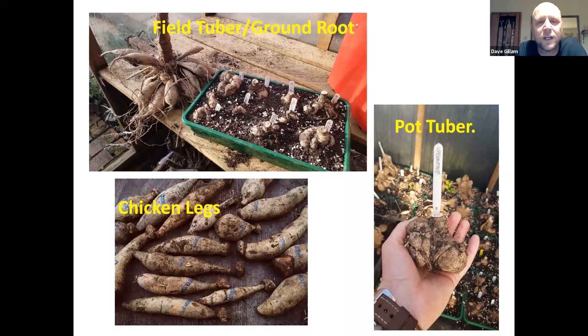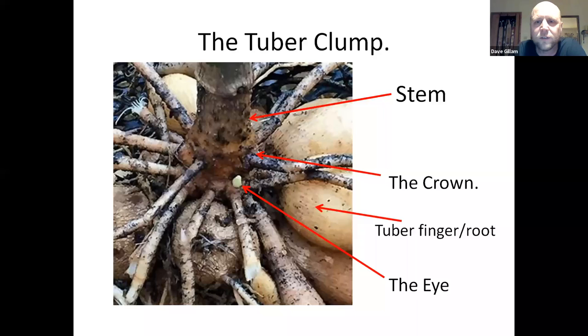You don't need a greenhouse to start them off. If you just pop one of the packet tubers into a five inch pot and pop it on the windowsill, you'll find it will soon start to wake up under normal temperatures.